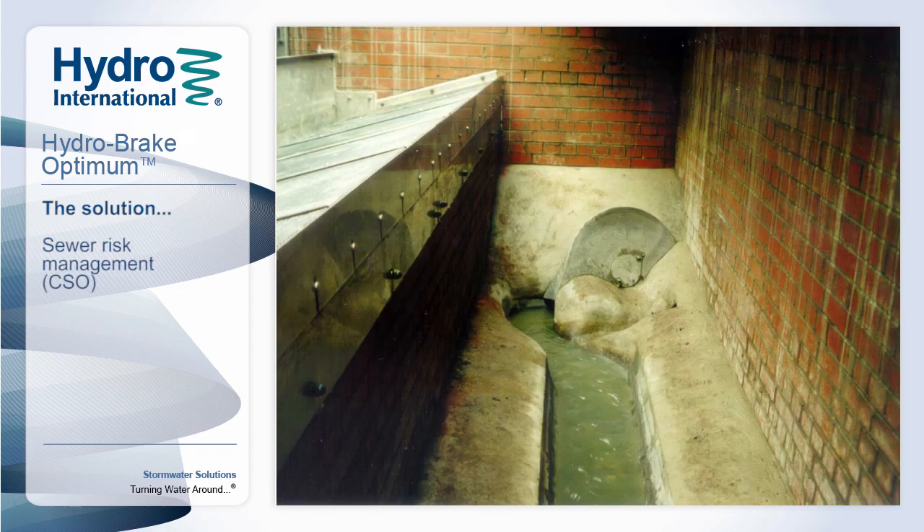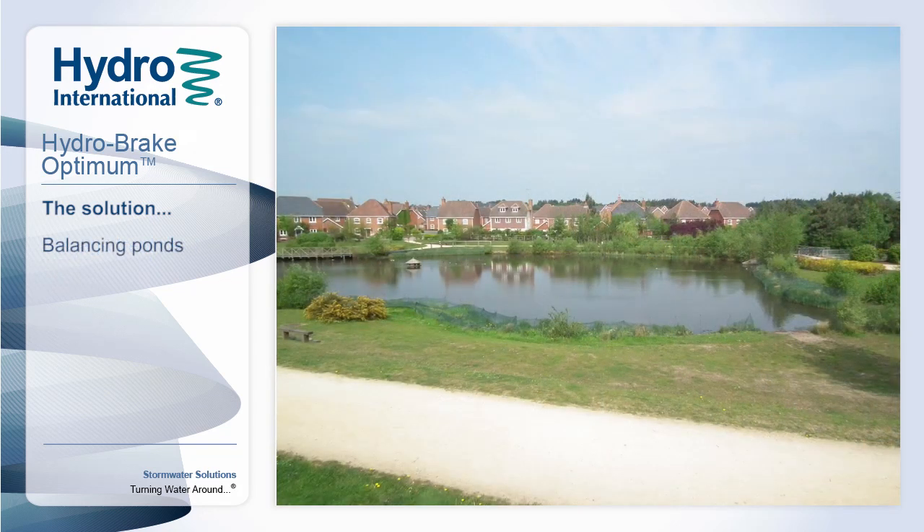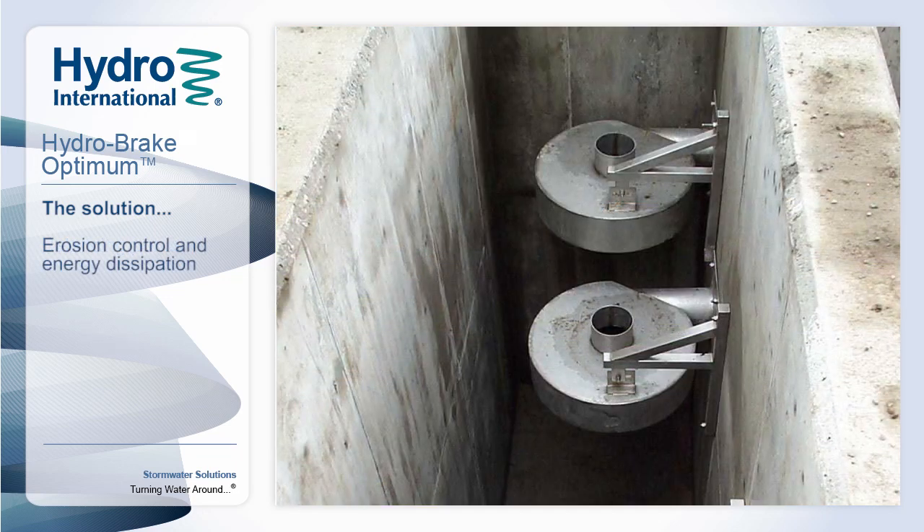Hydro-International work closely with water companies, local authorities, consultants and developers to design and install thousands of units worldwide, delivering precise flow control solutions in a variety of application areas.